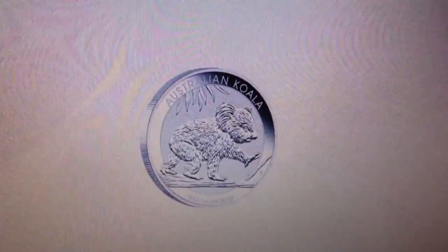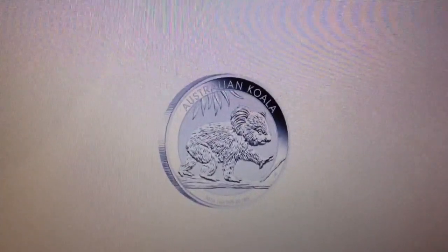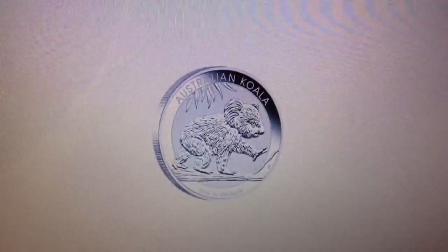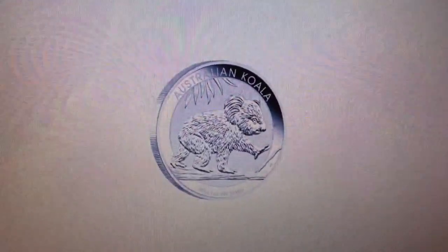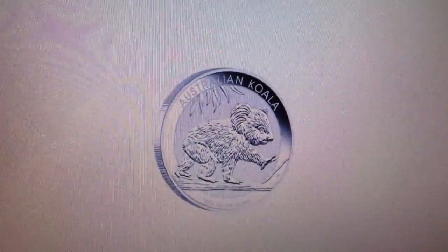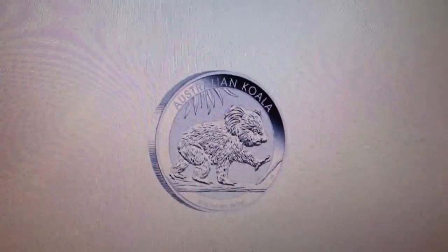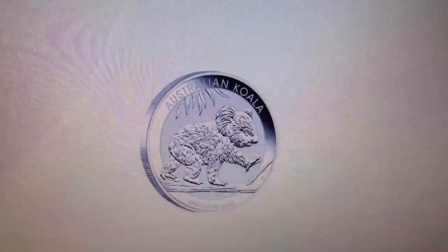Hi YouTube, Big Laurie here. I was hoping to be doing a video tonight to show you 10 silver thruppeny bits — old British pre-decimal currency. I think I'd ordered 10 of them; three or four were 92.5% silver, so pre-1920, and the other seven were 50% silver. Sadly they didn't arrive today. I was kind of expecting them yesterday or today, so maybe tomorrow. But in the meantime...